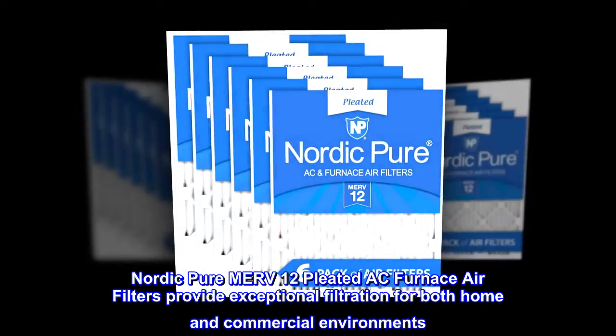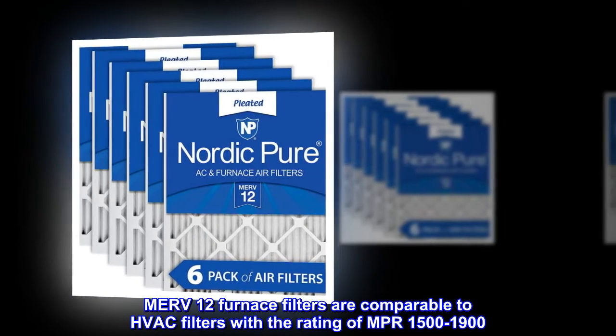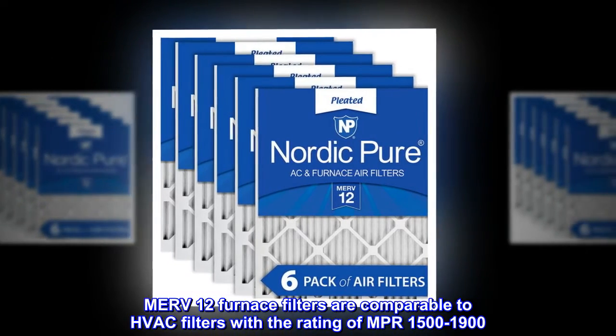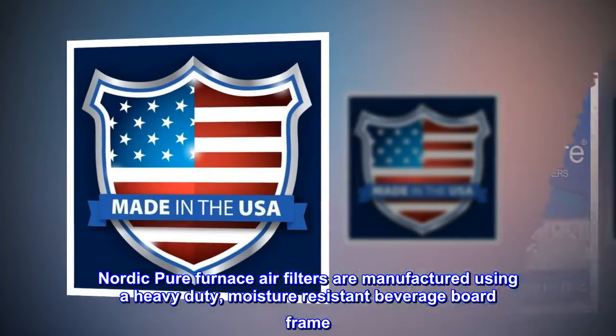Nordic Pure MERV 12 pleated AC furnace air filters provide exceptional filtration for both home and commercial environments. MERV 12 furnace filters are comparable to HVAC filters with a rating of MPR 1500 to 1900. Nordic Pure furnace air filters are manufactured using a heavy-duty, moisture-resistant beverage board frame.